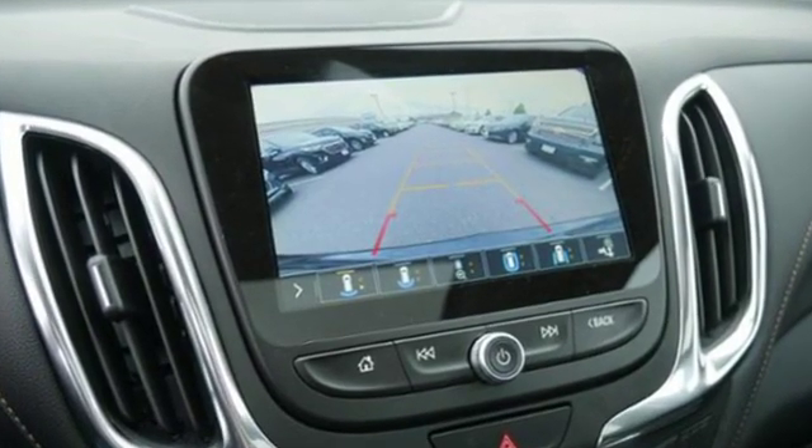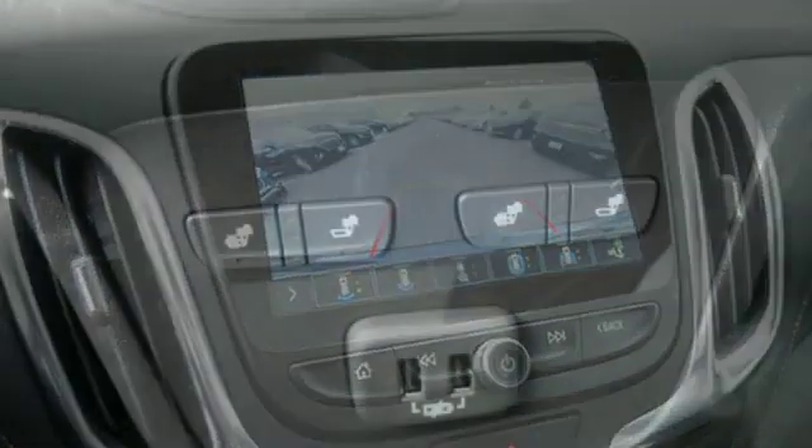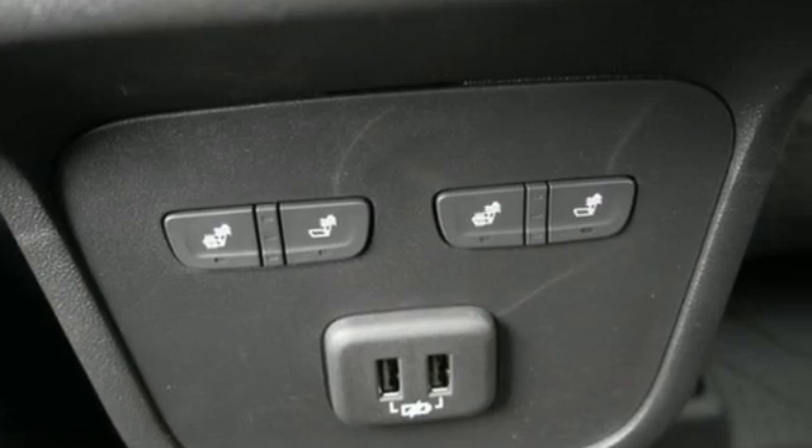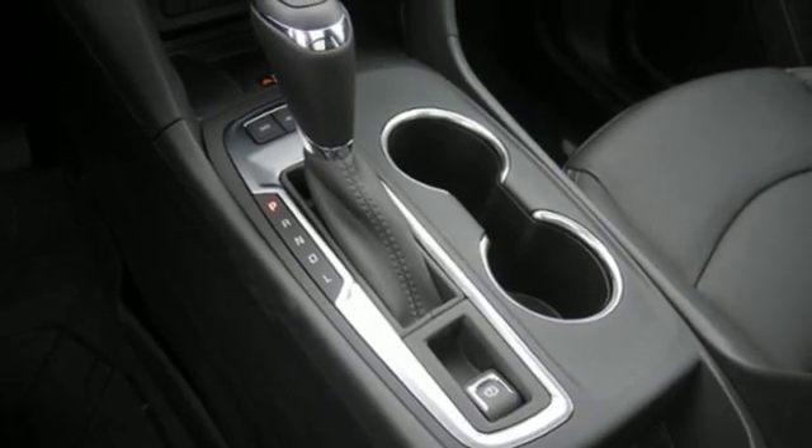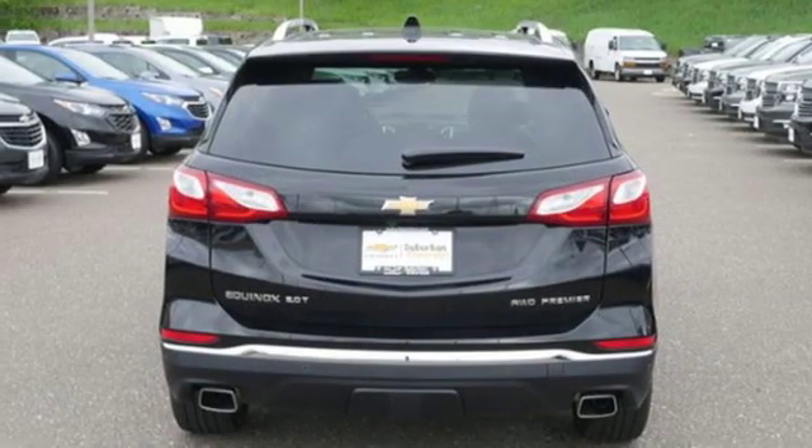It's well equipped with the features you need: integrated navigation system with voice activation, power heated mirrors, dual zone climate control, configurable instrument gauges, doors and push button start proximity key.